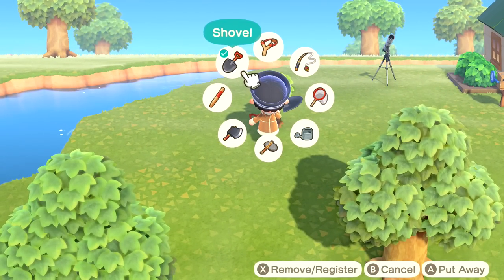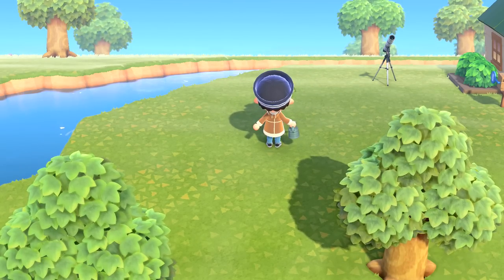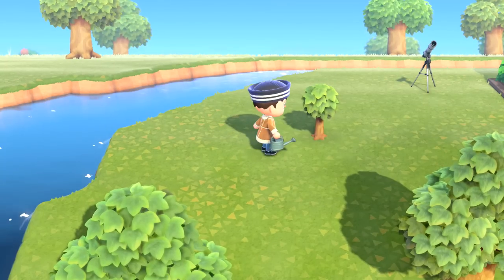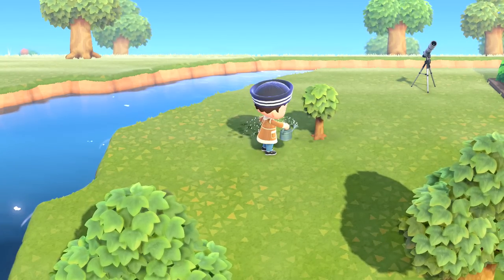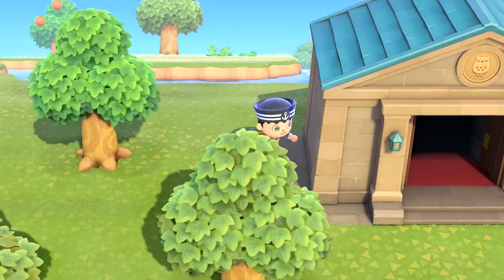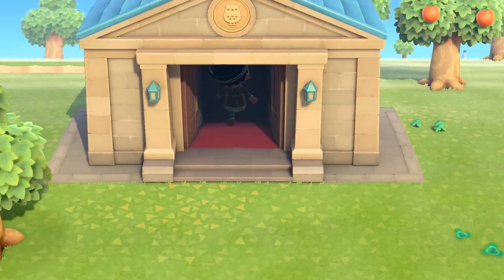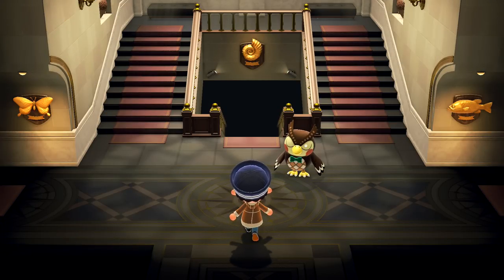Oh, look at our tree growing! I'm so proud. Let's go ahead and water it. I don't know if that actually does anything, but I might as well try. And here's the museum — wow, it's beautiful. Let's head inside. So very nice on the outside, but how does it look on the inside? Right now there won't be too much. Oh, he's sleeping. Wake up, buddy — it's a big day.